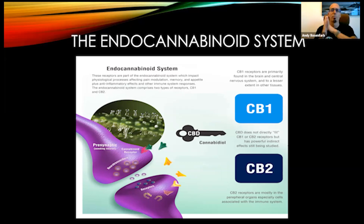CBD doesn't directly fit into CB1 or CB2 receptor sites, but it has indirect effects that are being studied. It's kind of like a lock and key theory. For CB2 receptor sites, we know those are mostly found in peripheral organs and tissues, especially in immune cells and highly concentrated in the digestive system. These receptor sites receive the endocannabinoids produced in the body, and the phytocannabinoids or plant-based cannabinoids we get externally from plants such as hemp and cannabis.